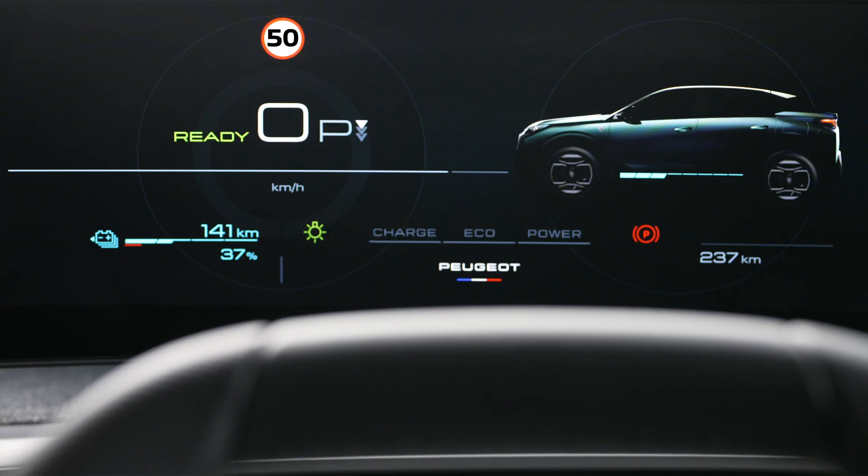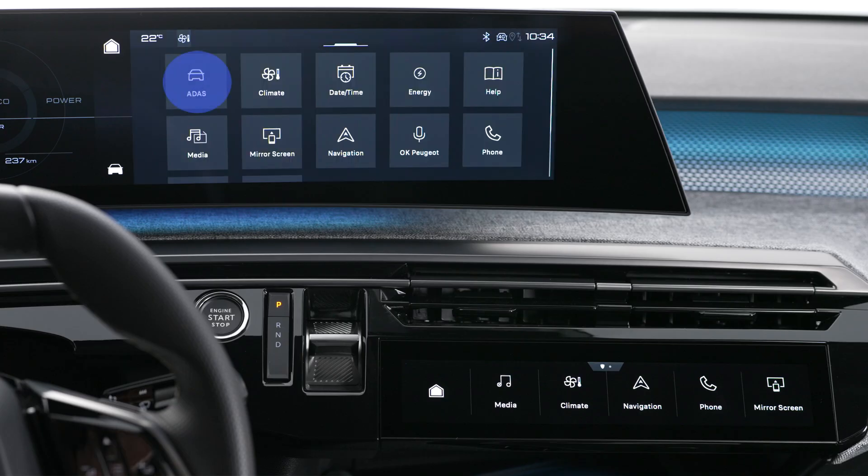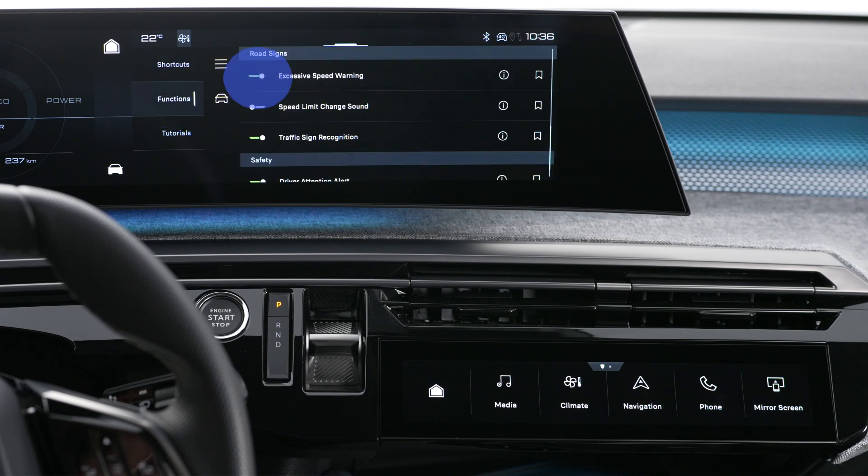If you exceed the authorized speed limit, the overspeed alarm will flash like this and ring. This alarm can be deactivated in the ADAS menu on the touchscreen or the ADAS tab. This speed monitoring alert will automatically be reactivated when the vehicle is next started.